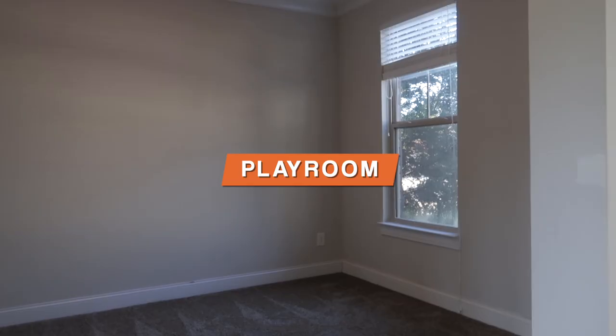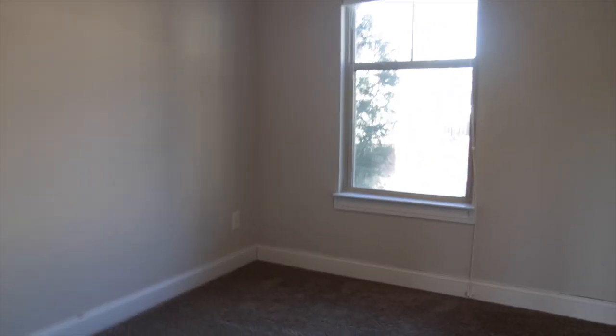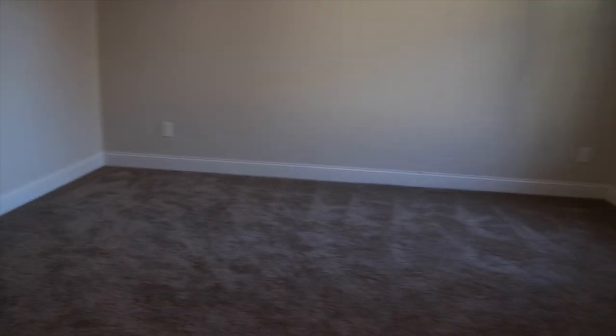So this will be Mercy's playroom once we get everything set up. This is one of the first rooms you see when you walk in — you can see the front door right here. Our plan is to maybe get rid of this carpet and basically set this up to be an entire kids' playroom. You know what a kids' playroom looks like — you've seen one before. Yeah, that's room number one.